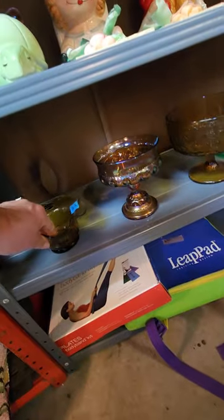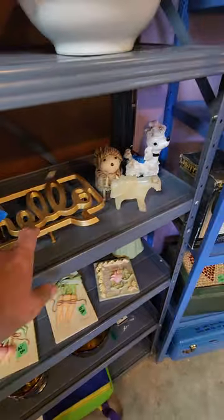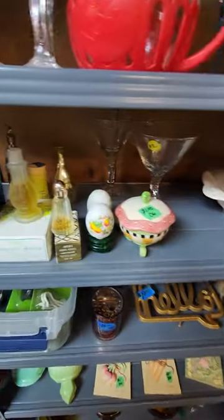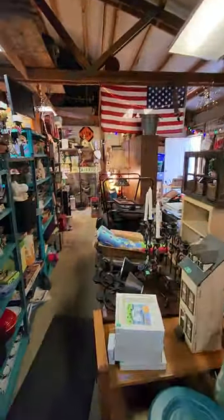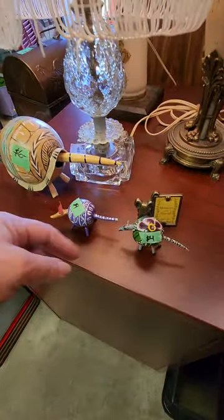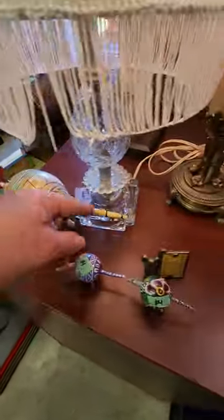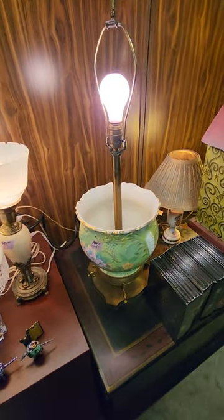We've got some piggy banks. More little wall art. There's another little trivet. Perfume — vintage. These are little aardvarks — aren't those cute? And he's got a little wiggly tail. More lamps. This lamp is a plant pot.